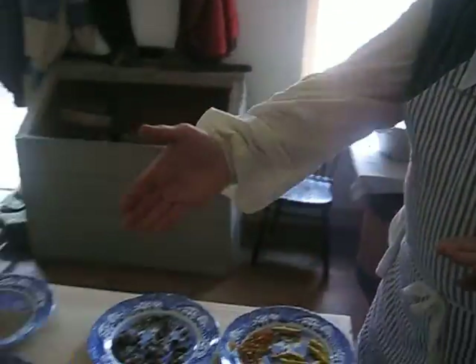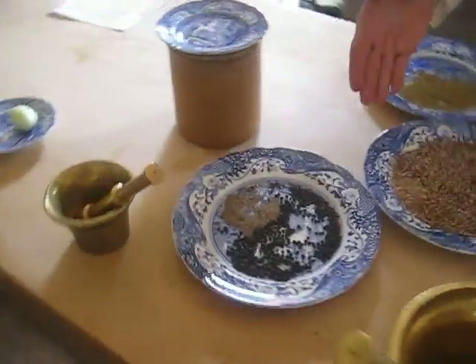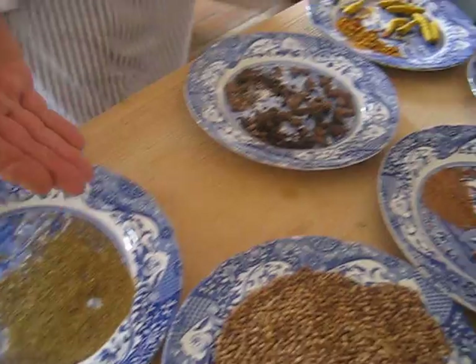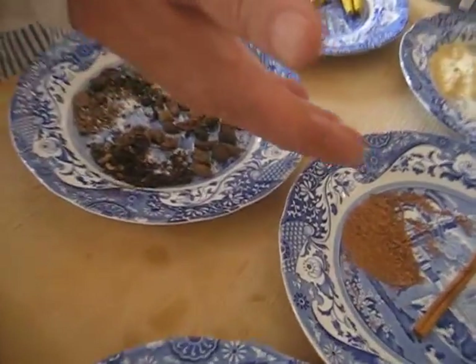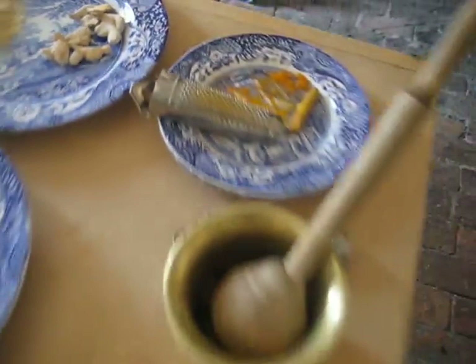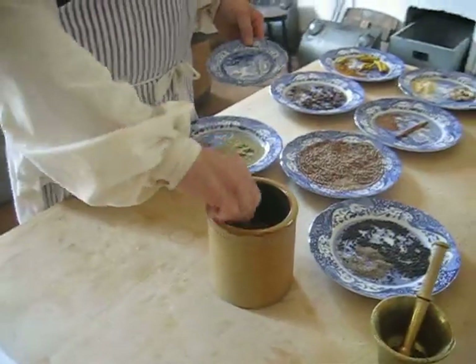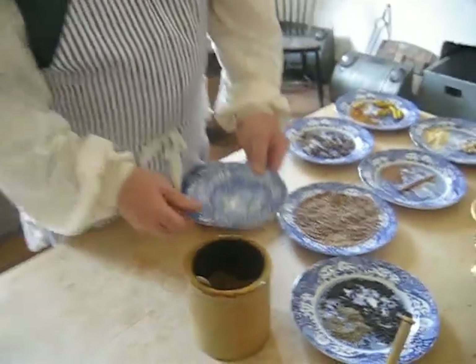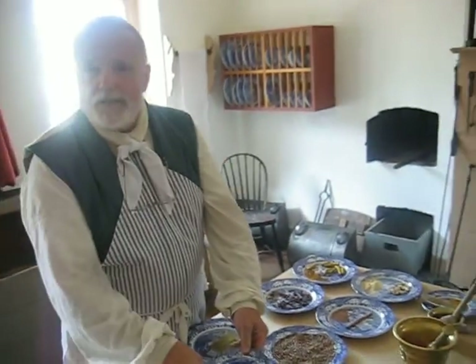You can see we have black pepper, coriander, cumin, cardamom, cinnamon, turmeric, and ginger. These spices are all combined to make a curry powder similar to the one you would buy in the store today, but probably not exactly the same as the one you would buy in the store today.